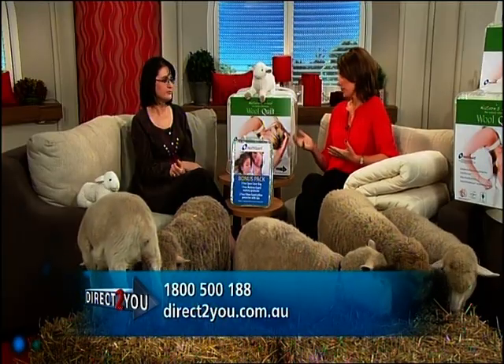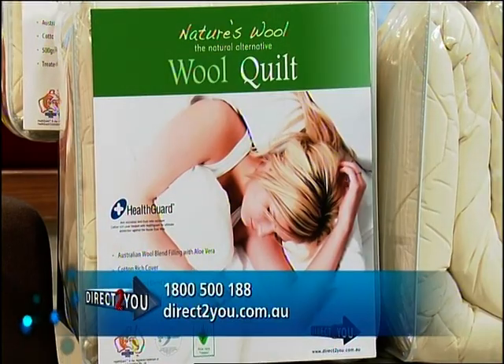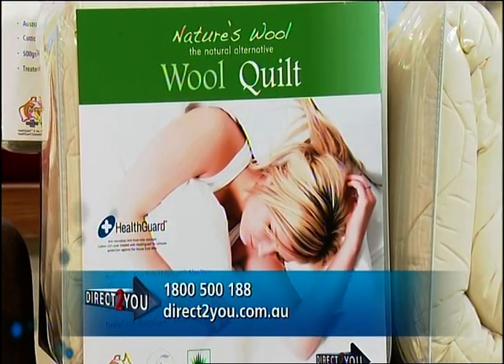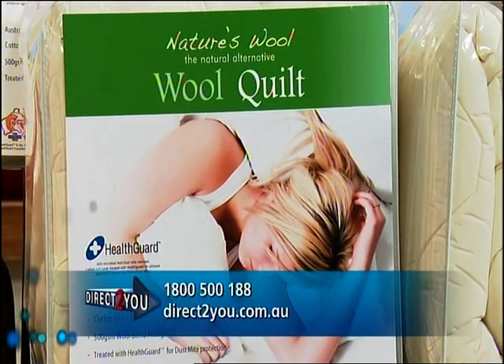What can we expect to pay for a Direct to You Nature's Wool quilt? We've got an absolutely unbelievable deal today — normally a quilt of this high quality would cost you well over $300, but today exclusively through Direct to You, you can buy any size quilt for just $99 plus $19.95 postage and handling. This offer is only available to Direct to You customers, not available in stores, so call straight away as we have limited stocks.